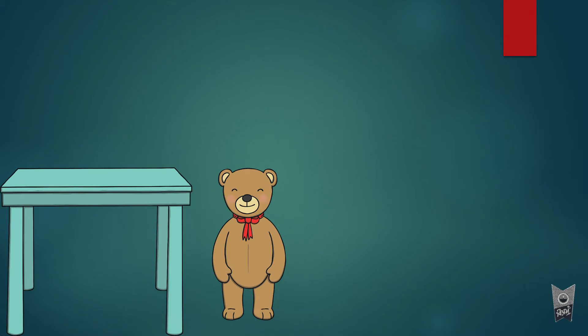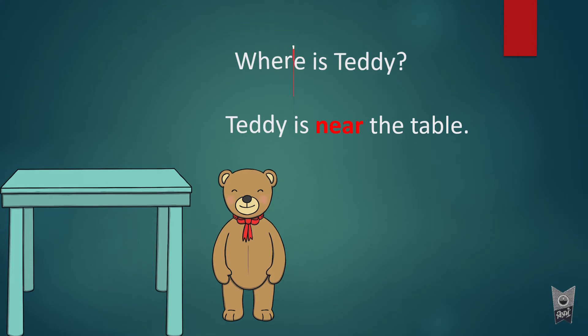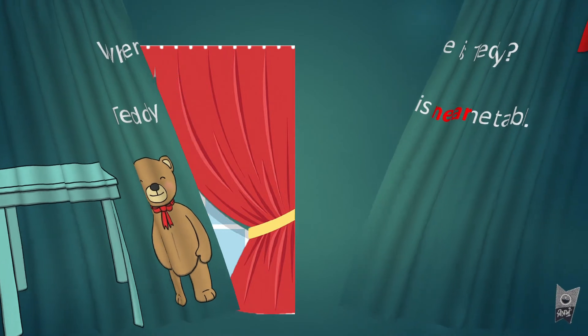Now look here — where is teddy? Teddy is near the table. So 'near' is the preposition.